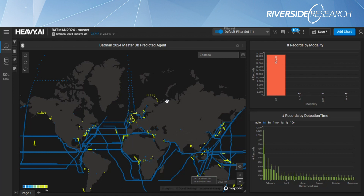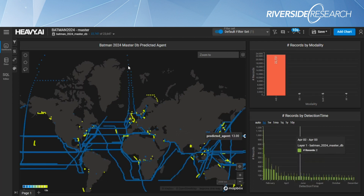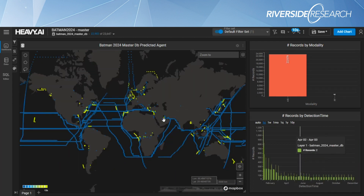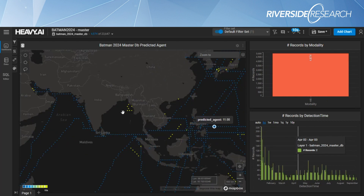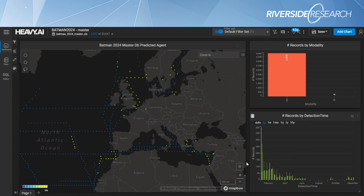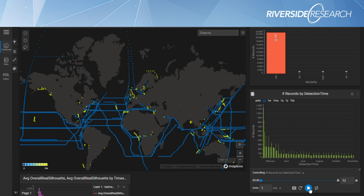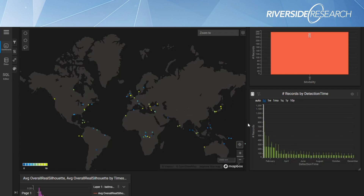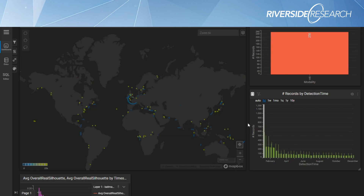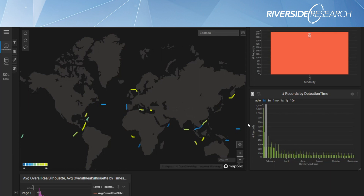You have known tracks from AIS data, and then the data fusion algorithm best-matches EO and SAR detections — where you don't exactly know which ship is in those images — to those tracks. There's also a replay feature in HeavyAI where you can zoom out all the way and hit play to watch all the different agents moving around as time passes, binned by hour or day however you want.